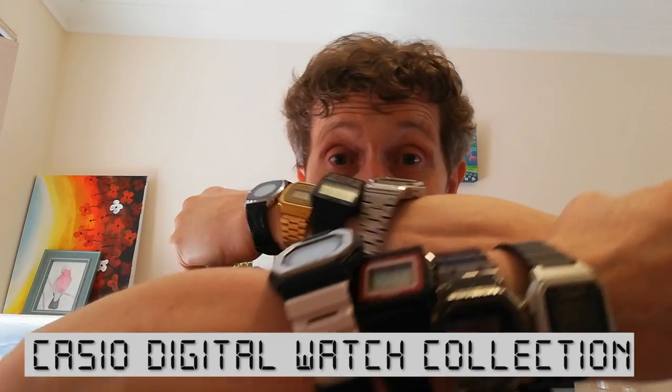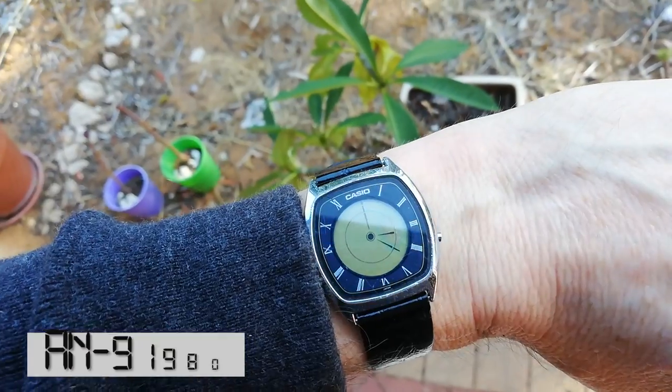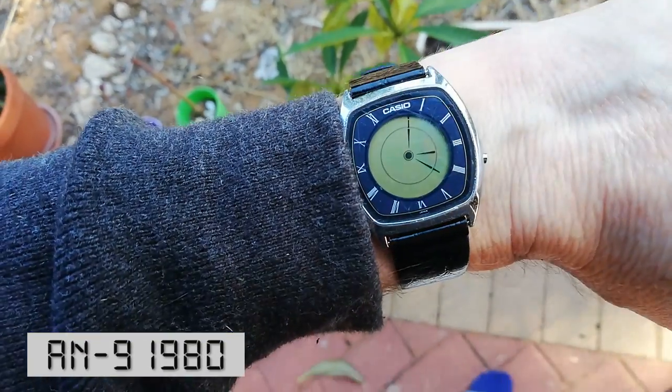Hi, in this video I'm going to go through my Casio watch collection. BAM! My first Casio watch was this AN9, released in 1980.